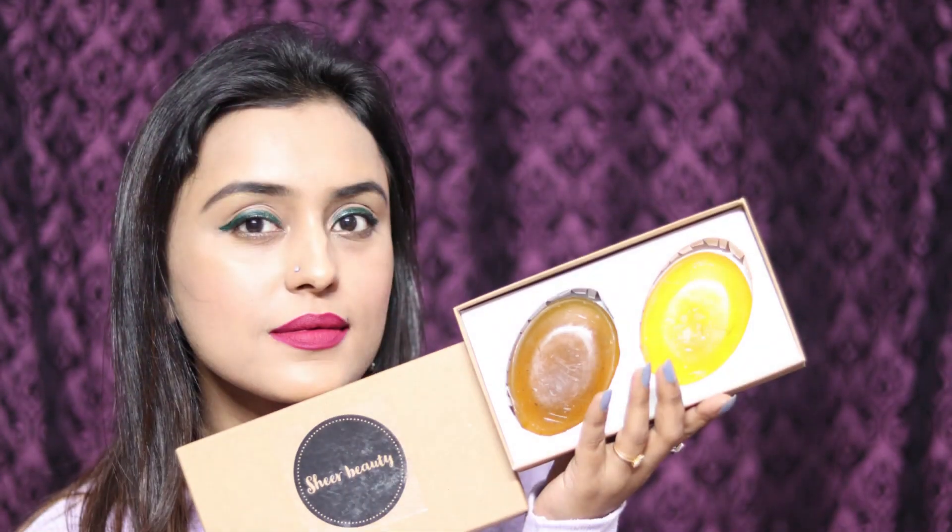Hello people of the internet, welcome back to my channel. My name is Tumpa and today I am going to review something different on my channel. Today we will talk about bathing soap — yes, soap — and beautiful soap.